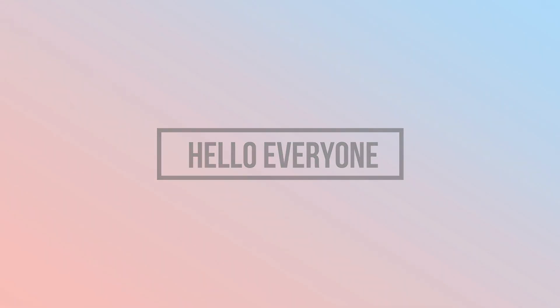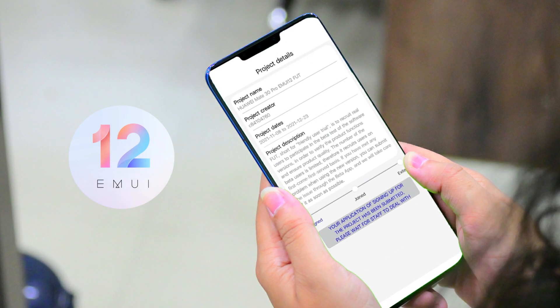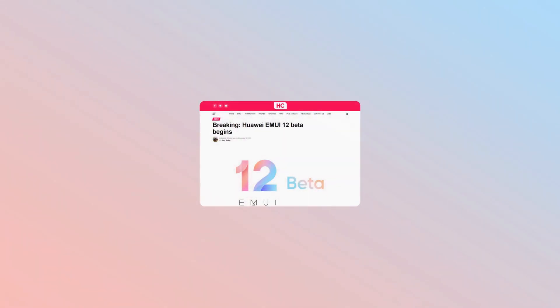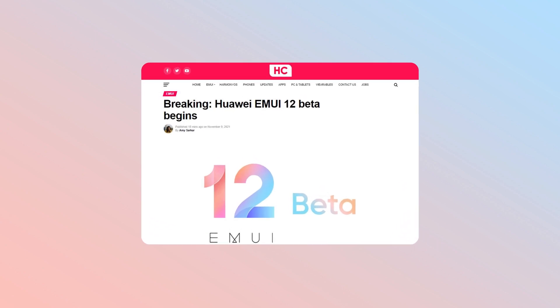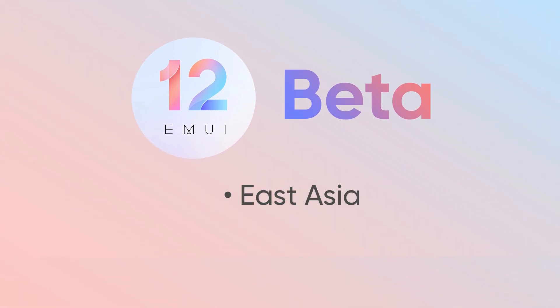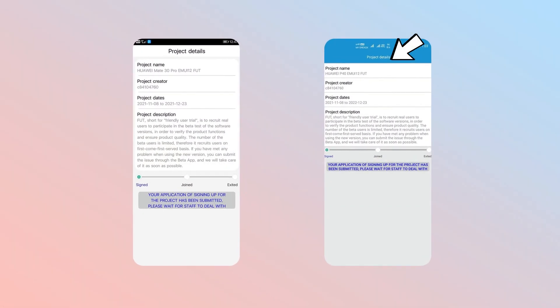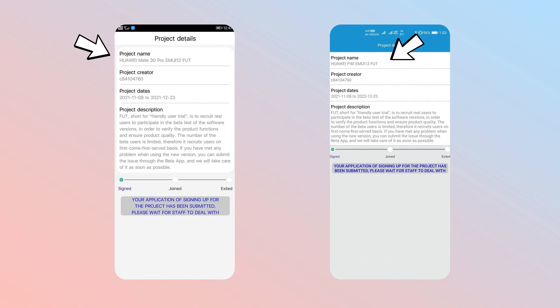Hello everyone, surprise! Huawei has finally started MUI 12 beta testing, which is an anticipated announcement that Huawei global consumers have been waiting for. At the moment, MUI 12 beta testing project is limited to some markets including East Asia and Russia. Meanwhile, it was noticed that Huawei P40 series and Mate 30 series models could participate in MUI 12 beta testing.